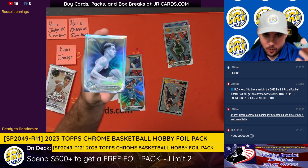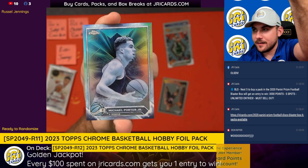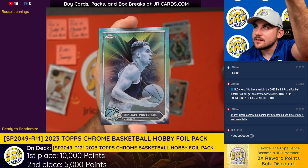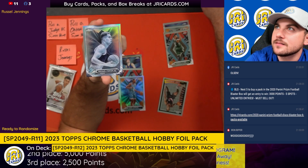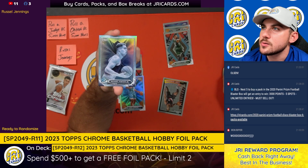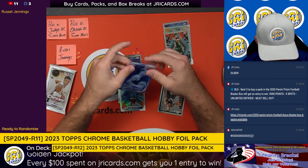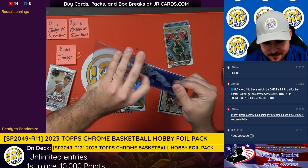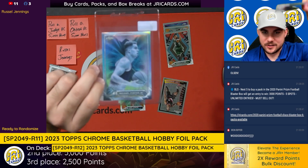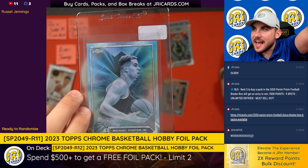How about a Michael Porter Jr.? Negative five out of zero — oh boy. Wow, so does this one. I've never seen anything like this before. That card looks sweet, reminds me a little bit of a snake or something like that. Negative five out of zero.